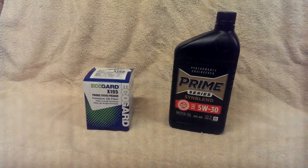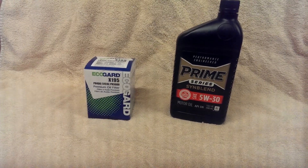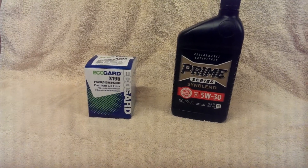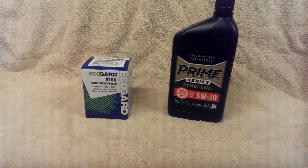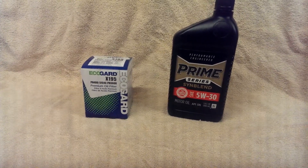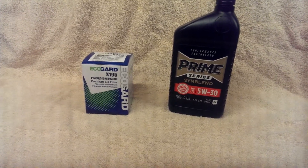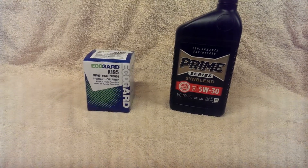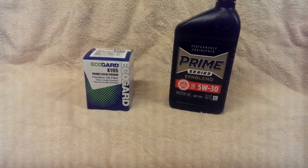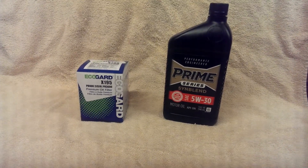We normally use Valvoline MaxLife 5W30. Normal price for five quarts of that is $33.99. I generally buy from one of the name brand auto stores that carries a Purolator oil filter, and that oil filter will run me $8.99 — which makes the total amount, not including tax, $42.98 for oil and filter to do my own oil change.